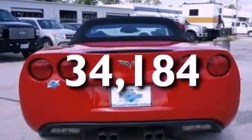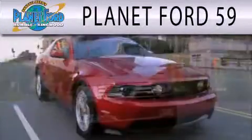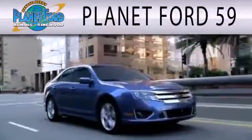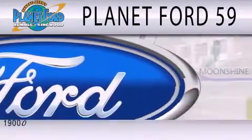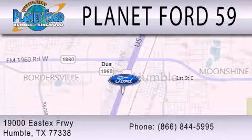Contact us today and schedule your opportunity to see this vehicle in person. Planet Ford 59 is dedicated to doing everything possible to ensure that the experience you have selecting your next vehicle is as pleasant as possible. We're located at 19000 East I-10 Freeway in Humble.